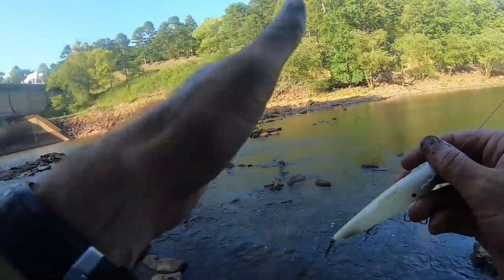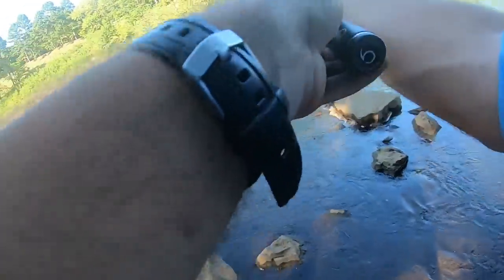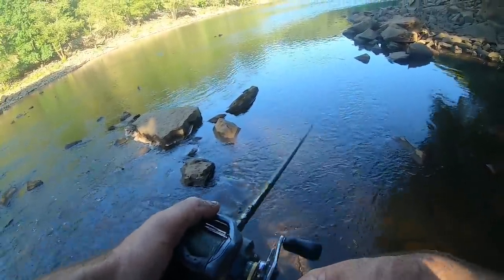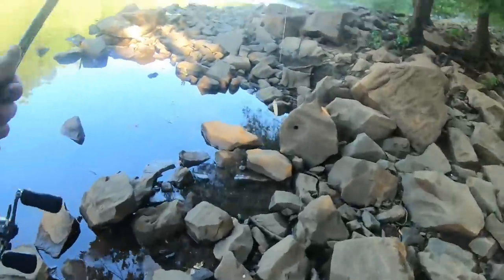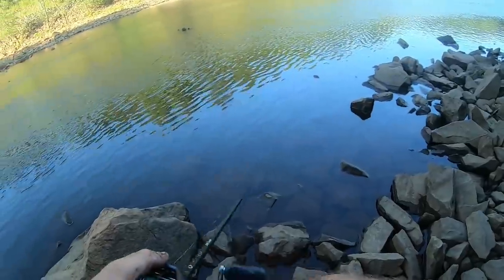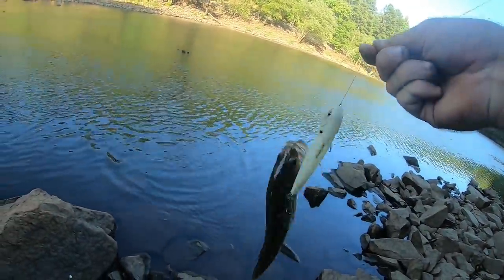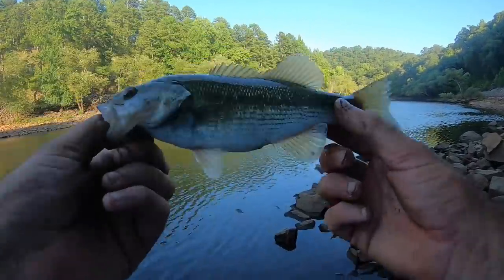I just walked down here to this first set of ripples below the spillway. I've been seeing some shad get busted on by some bait fish, so I've got the Sixth Sense Dogma in hand. We're gonna see if we can catch one of these bass chasing these bait fish — I've seen some pretty big blow-ups over here. There he is — he's not very big, just a little one, but that is our first bass of the day. Chunky little spotted bass on the Dogma. That one that missed it was a big one, but it's a good sign there are a bunch of fish right here.